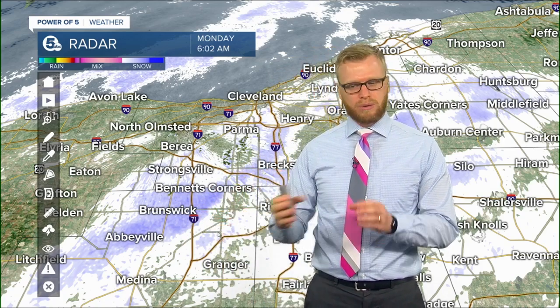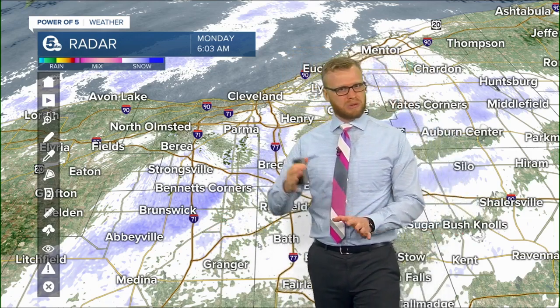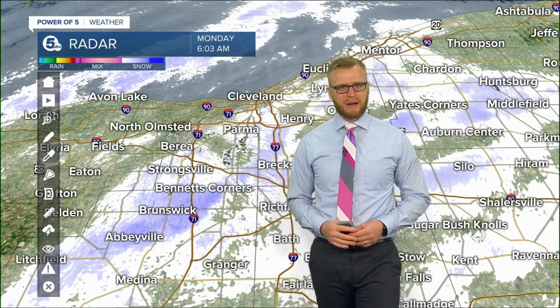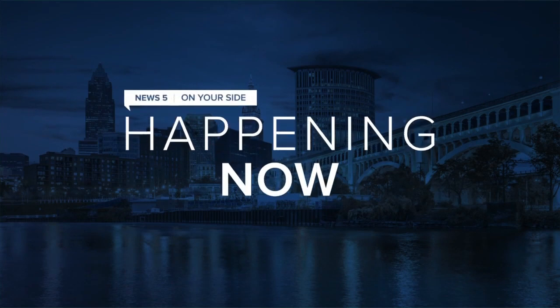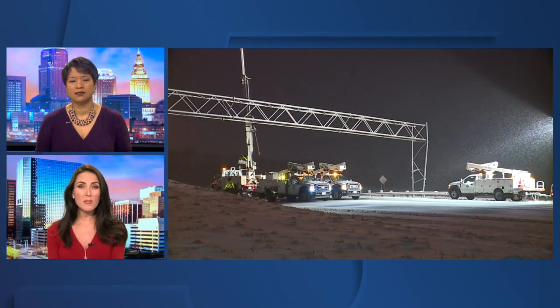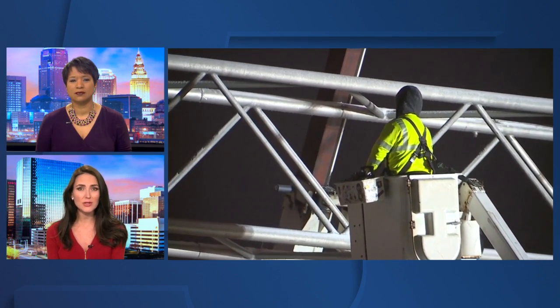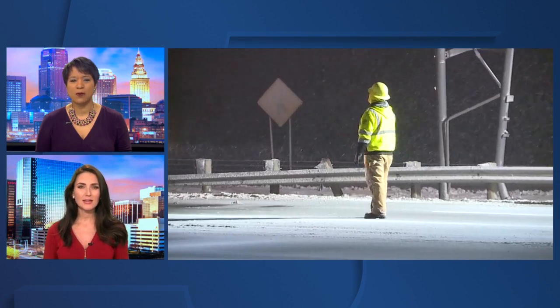We're going to be dealing with snow — quick shots of snow — probably realistically until tomorrow afternoon. I'll show you that coming up. Trent just mentioned 77. Let's talk a little bit more about that, because right now traffic just opened back up on part of I-77 in North Canton, where a crash damaged a street sign overnight. Let's check back in with Meg Shaw — she's been in Canton all morning long. Meg, describe what you're seeing.